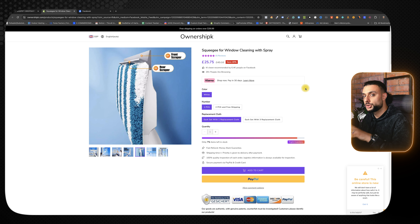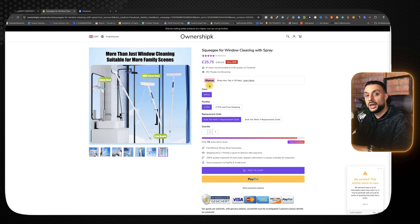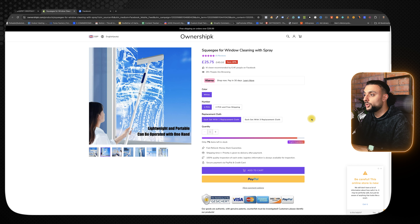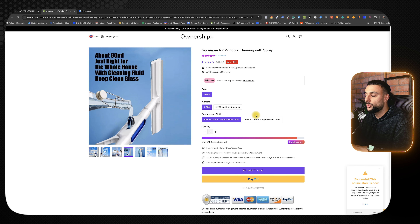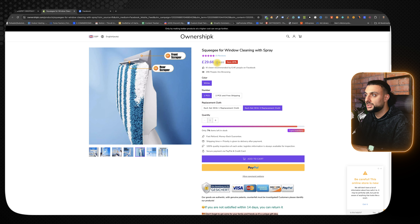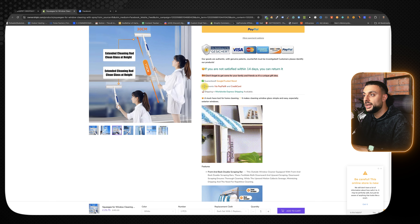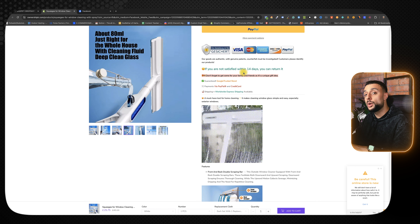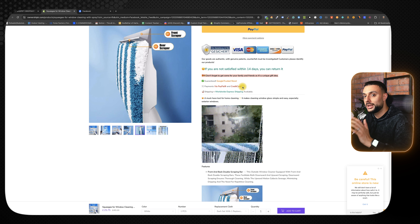Looking at a Shopify dropshipping store selling this product, it's a general store but there are a few things I like. They've added Klarna, which is really going to help with checkouts because you're offering payment plans. They've also offered an upsell where it says 'replacement cloth' — one cloth or three — and when you click three, the price goes up, which is a great way to increase AOV. They've also added a trust element: 'If you're not satisfied within 14 days, you can return it,' making people feel it's risk-free.